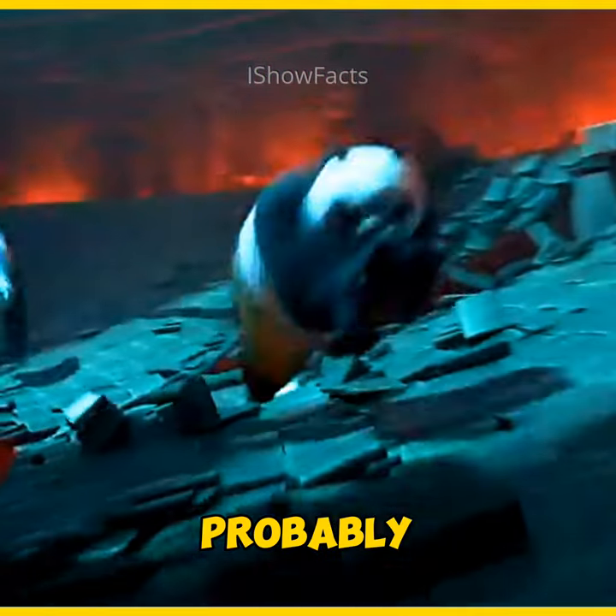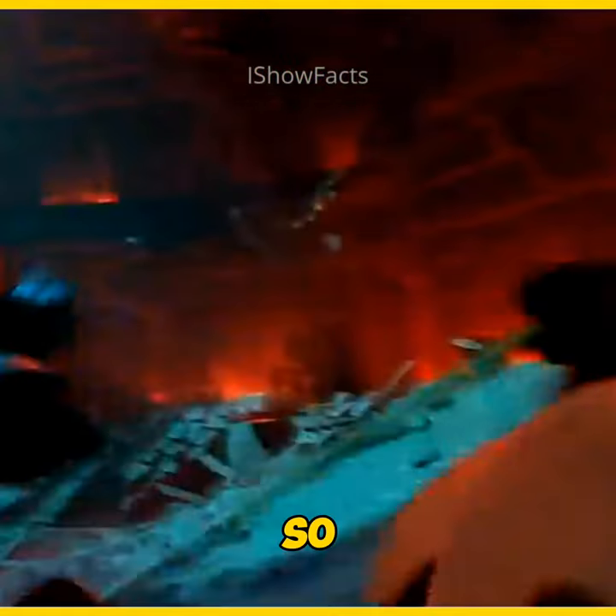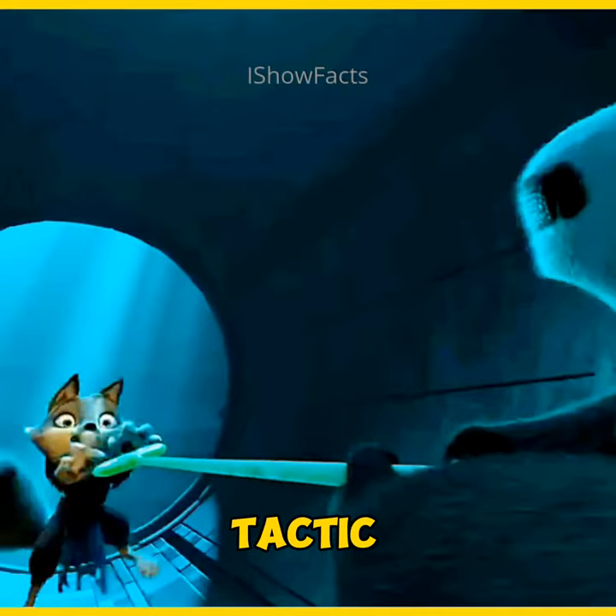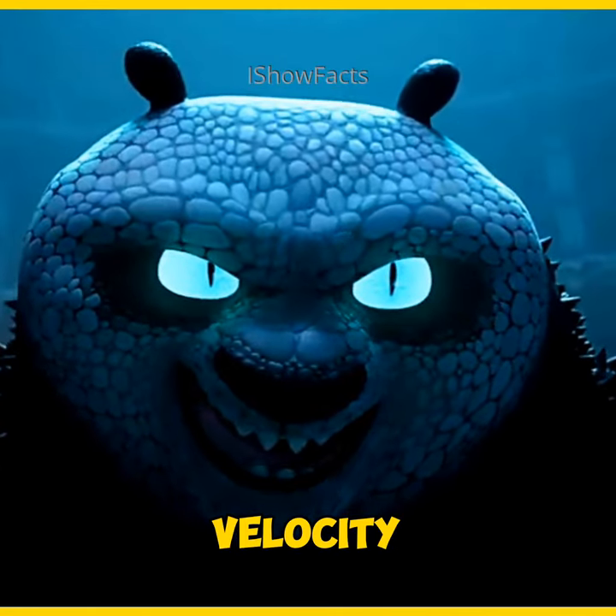This is one cool detail you probably didn't notice in Kung Fu Panda 4. In the scene where Zen and Po are in the tunnel trap, they're seen using an awesome tactic to swing each other one by one to gain velocity.